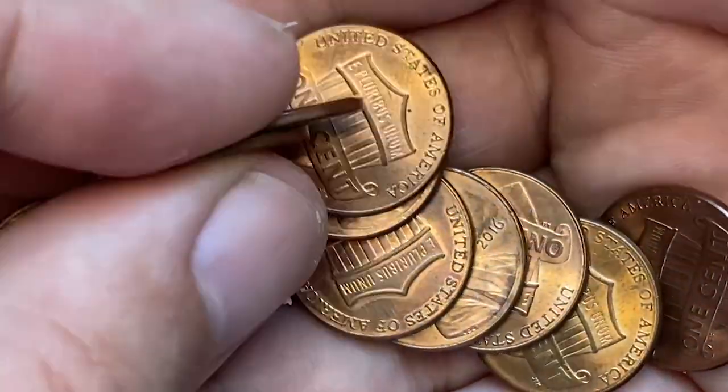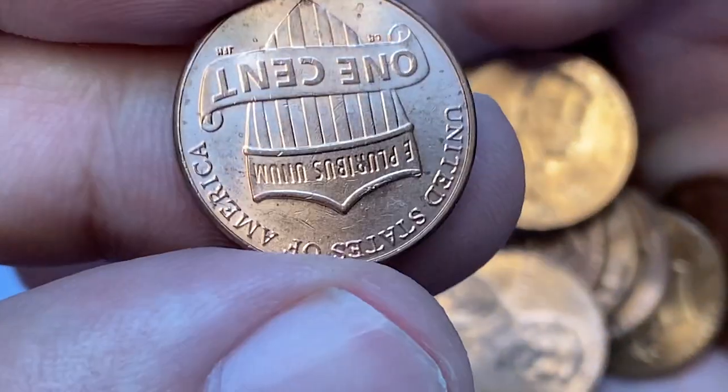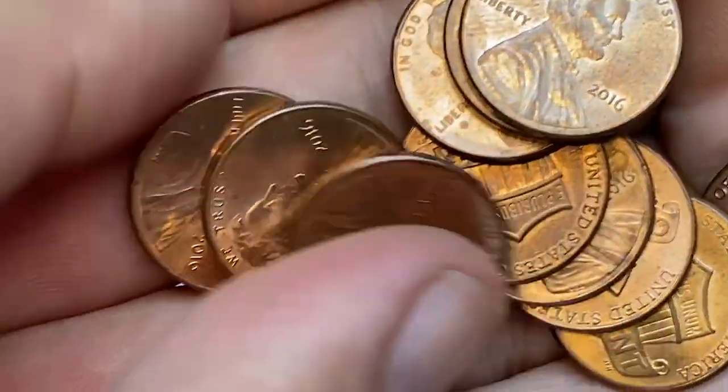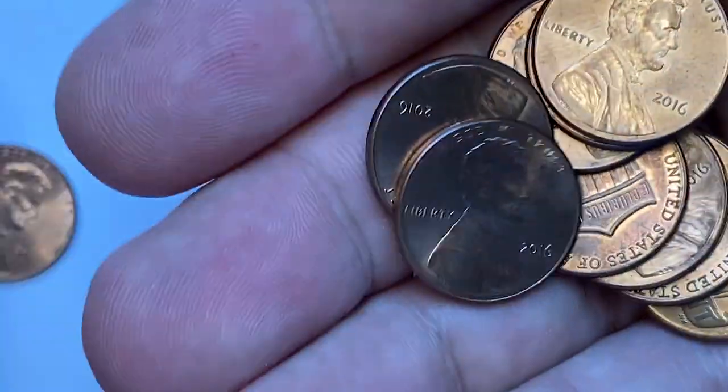The 2016 Philadelphia Lincoln cent is very common, as the Mint struck over 4.5 billion examples. The Denver Mint penny from the same year is common as well, with a mintage of little more than 4.4 billion. Uncirculated lower mint state coins can be found in rolls.